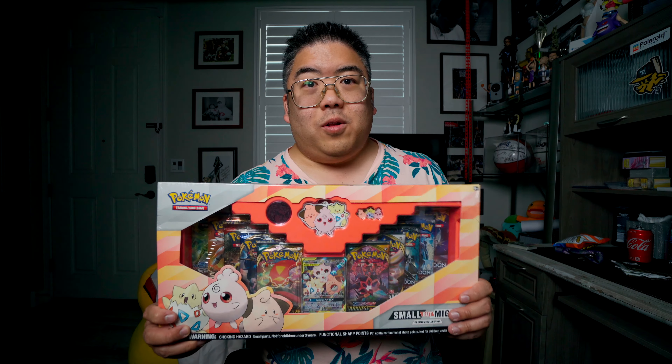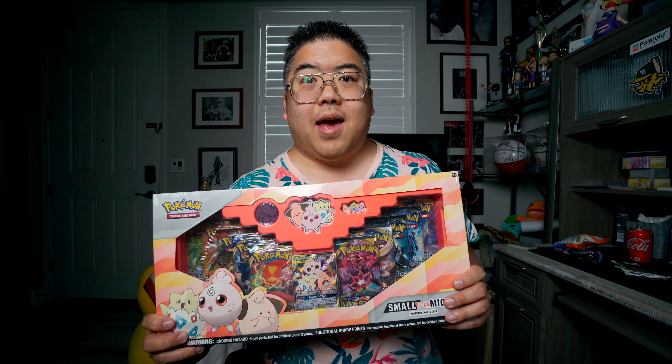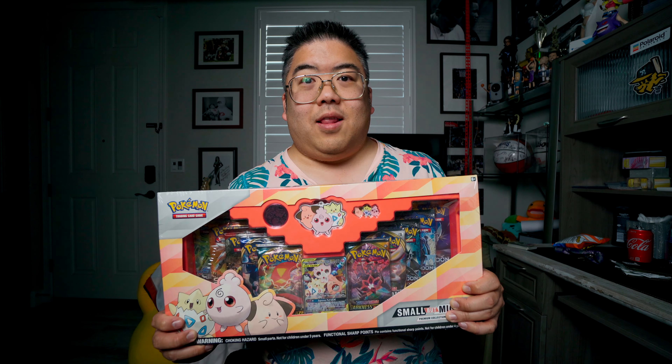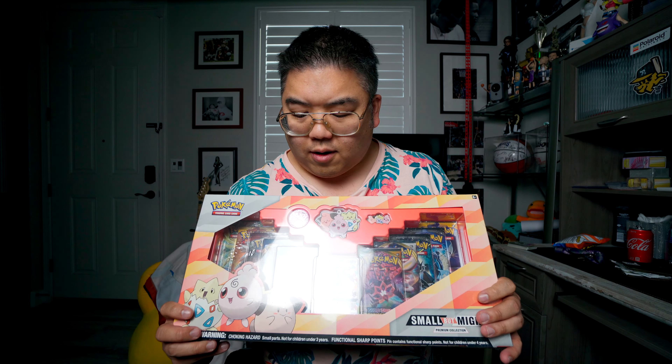Today I've actually been holding on to this — I have a few of these. I've collected them over the past few months. These used to be very readily available but I don't see them anywhere anymore. They're obviously sold out. This is the Small But Mighty Premium Collection and you get some really cool cards in here.